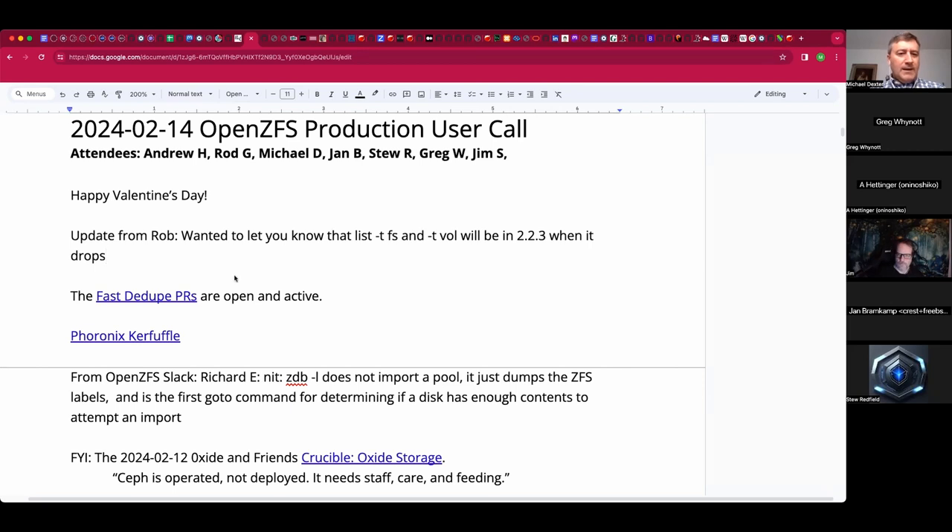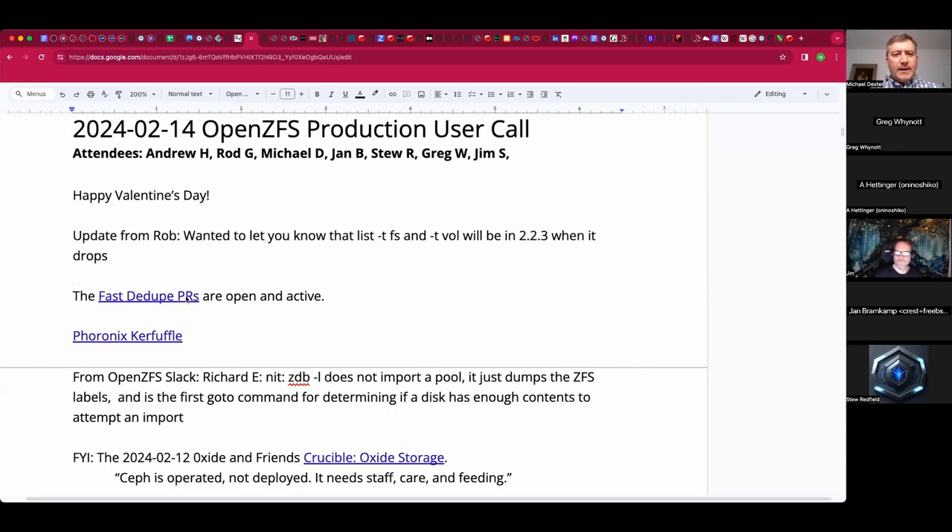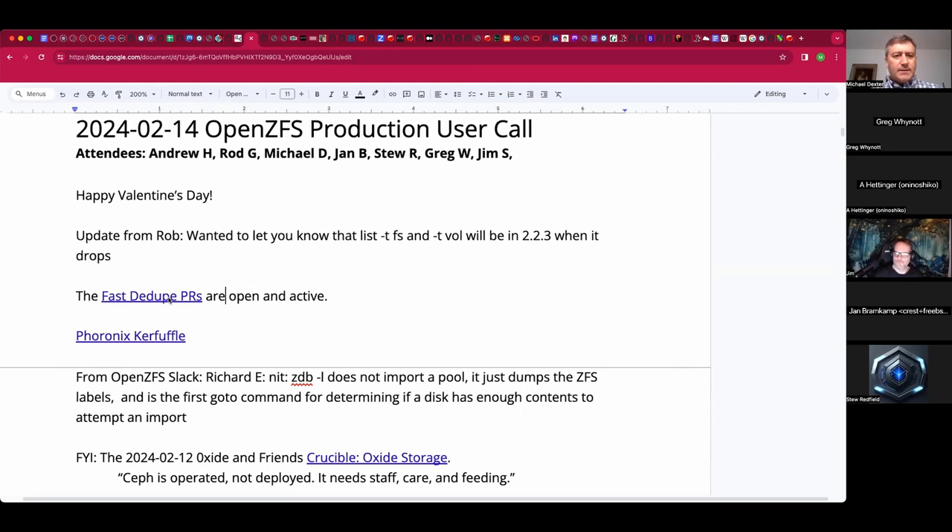If you're tracking fast dedupe, the PRs are open and active and they're trying to get that all wrapped up for release. If that's of interest to you, take a peek — there's a link in the docs. I'm going to skip over the kerfuffle for now.